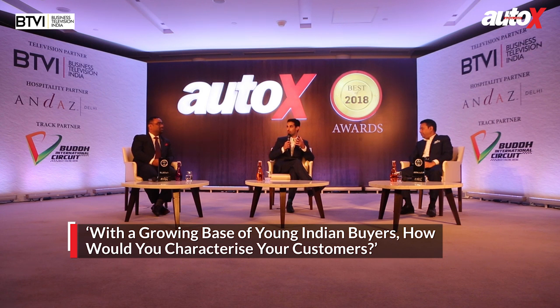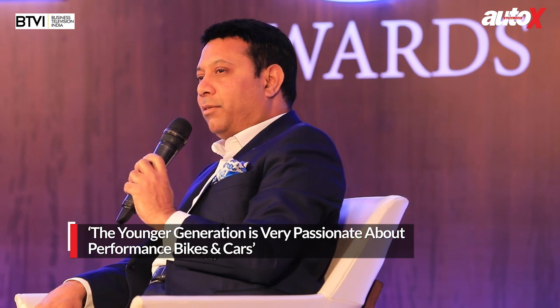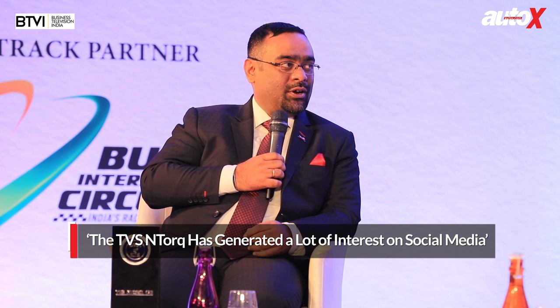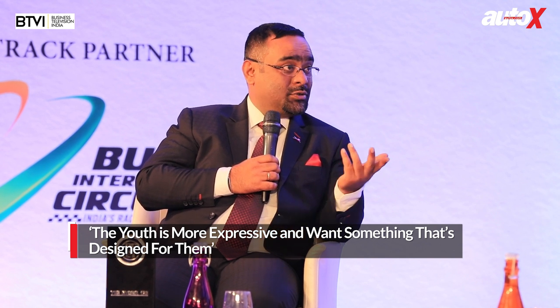While AMG machines and 125cc scooters are at two completely different ends of the automotive spectrum, my assumption is that both have one thing in common — the young, up and coming Indian consumer. What connects them even more is the passion for the product. AMG has been part of many walls of many young people growing up, and now with the NTorq, they've managed to feature on a lot of people's Instagram and Snapchat walls. It's the passion at the consumer level that's really connecting all of us.